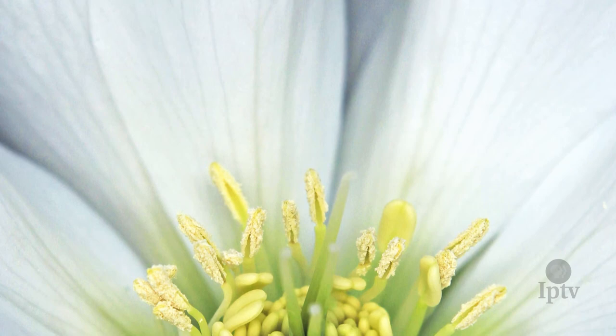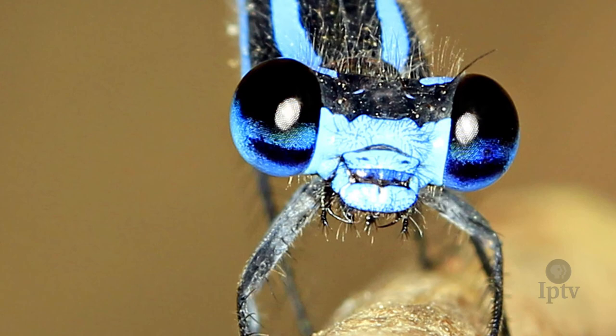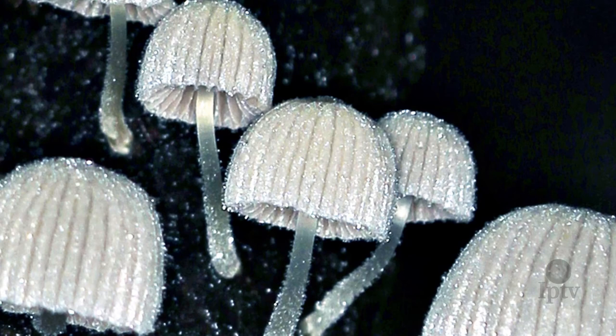One of the best compliments I get is when somebody tells me, "I never looked at it that way before. Who knew fungus could be fun?" To me, fungus growing on a dead tree — there's an entire world in there. It amazes me.